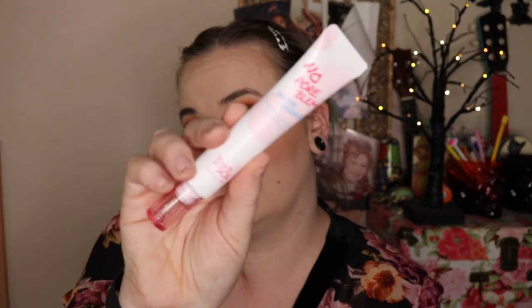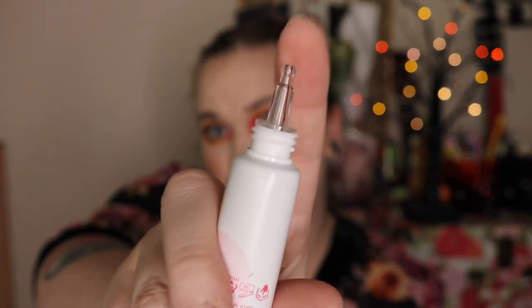The next thing I grabbed is Touch in Sol No Poreblem Prime Essence. I have been seeing this calendula floral extract everywhere — that's what's in there. We got a primer from Boxy Luxe from the same company a while ago — I lost it, so I never even got to try it. There is a little tube. I like that this packaging has this little squeezy tube here. I hope I don't lose this one so I can try it.